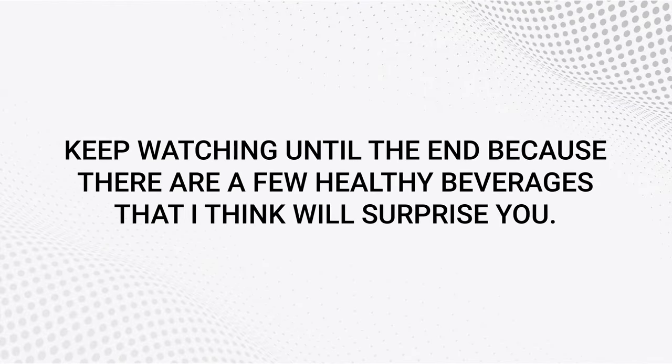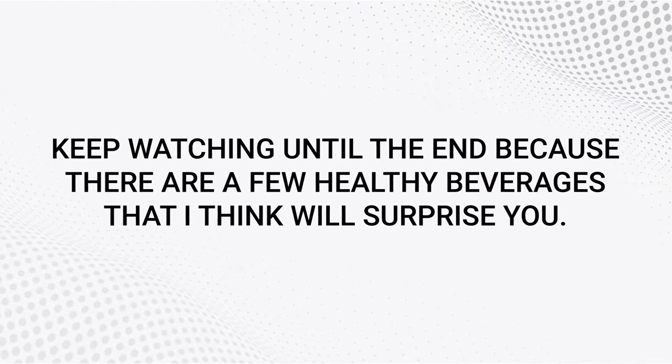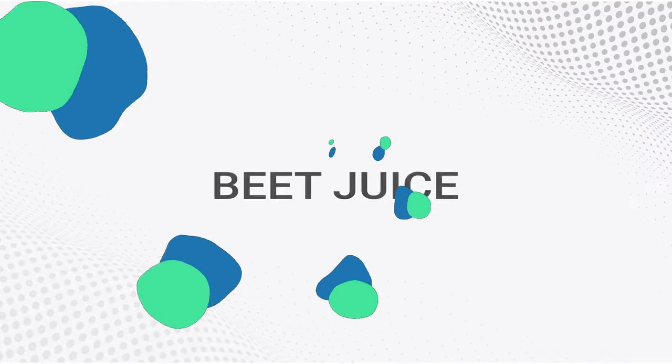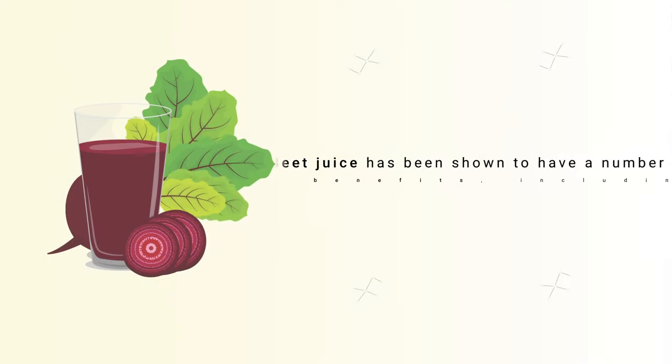Keep watching until the end because there are a few healthy beverages that I think will surprise you. Coming in at number one on our list is beet juice.